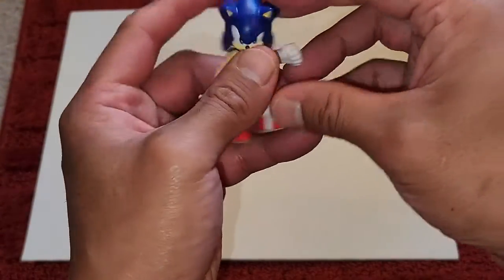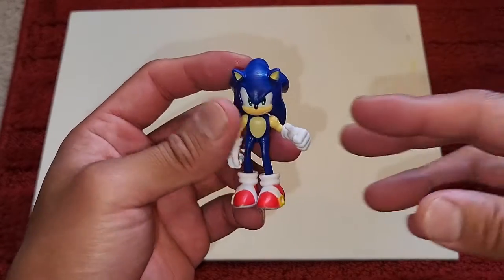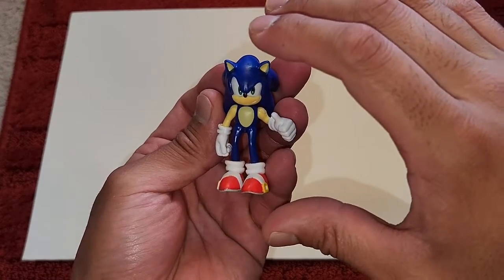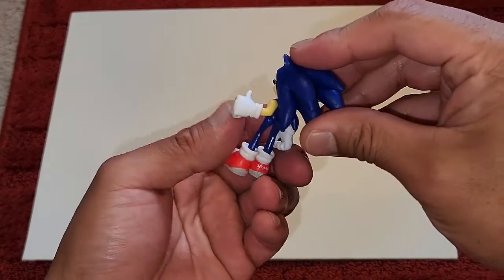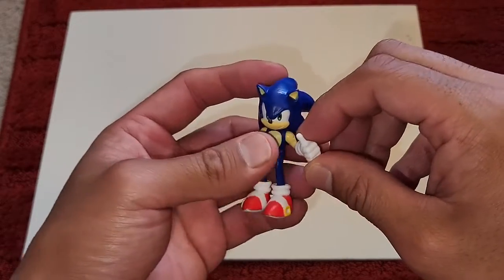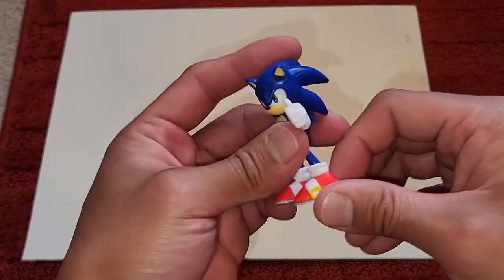I'm finally able to get this out of here. The figure may not look that tall, but when you turn it to the side it's got some decent heft to it for a small figure. This is actually the pose he makes when he finishes a stage — one of my favorite platform games, Sonic the Hedgehog.